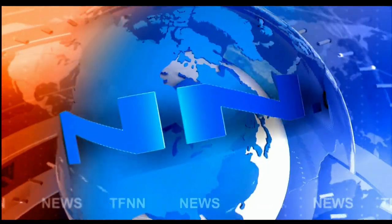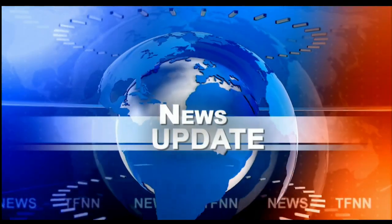T.F.N.N. Headline News Update. Good afternoon, folks. Steve Rhodes coming to you live from the shores of sunny Delray Beach, Florida. This is your 1 p.m. update.